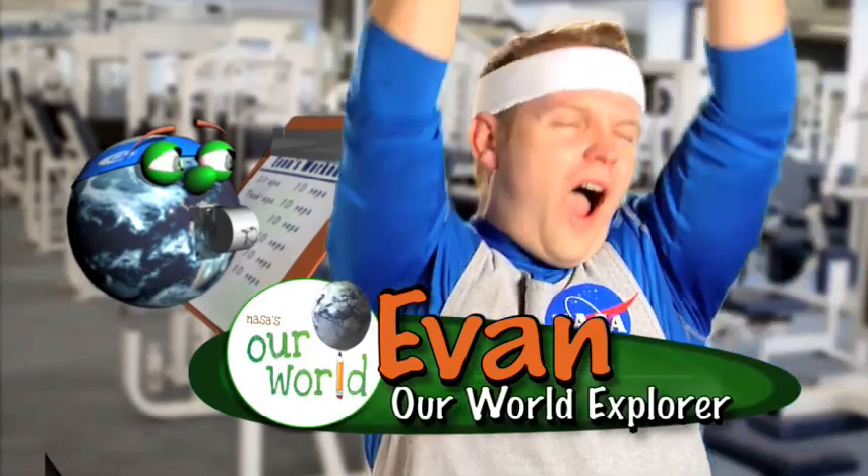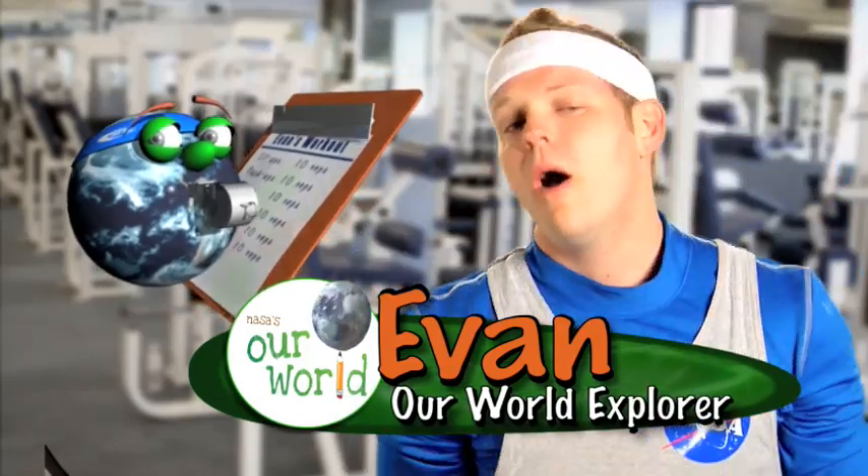I can do it! I'm continuing to train my body to be as fit as it can be. You know, astronauts spend a lot of time on fitness too. Here's a question for you: how much time do you think astronauts spend on fitness while in space?